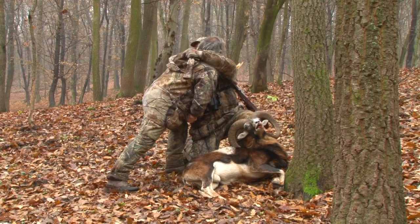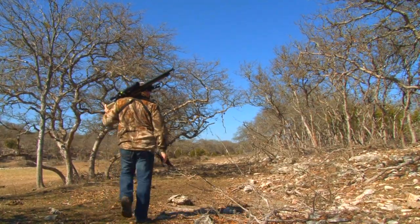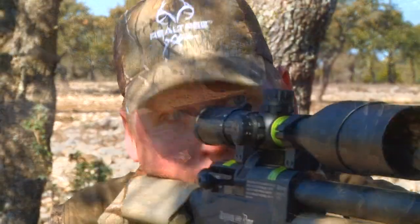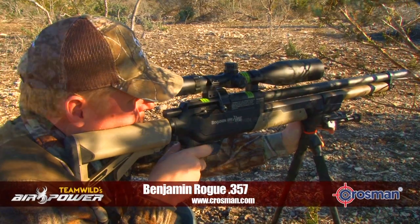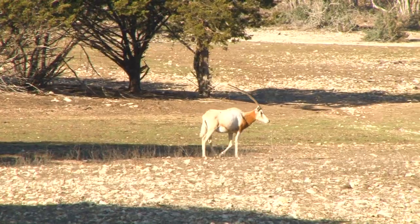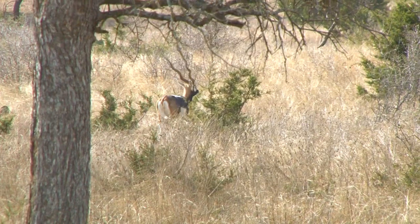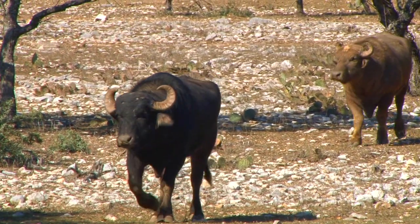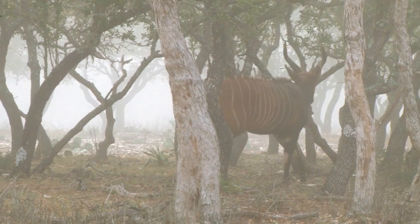Mouflon are the most travelled sheep in Europe, but today we're on a hunt on the other side of the pond. This time we're using an air rifle — a big bore behemoth of a gun that by now you should be very familiar with: the Benjamin Rogue 357. There's a surprisingly large selection of exotic animals in Texas, as game ranchers have brought across a variety of animals from all corners of the globe over the past century, which means you can find almost anything here.